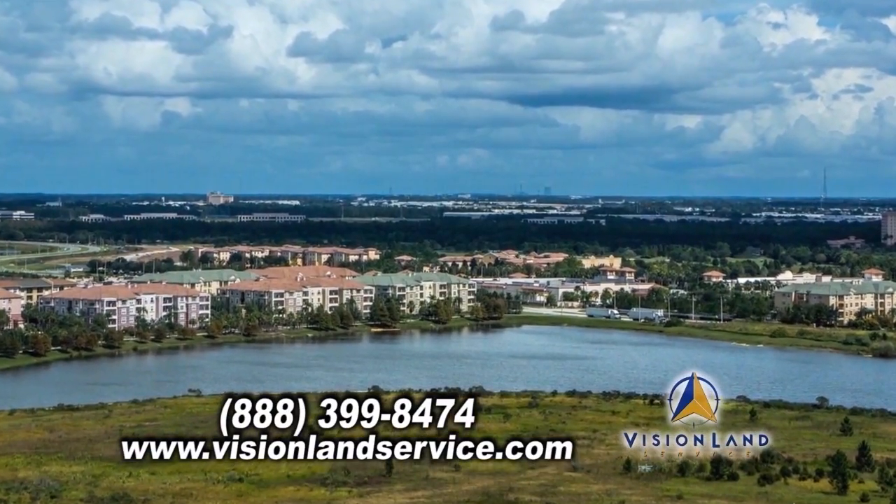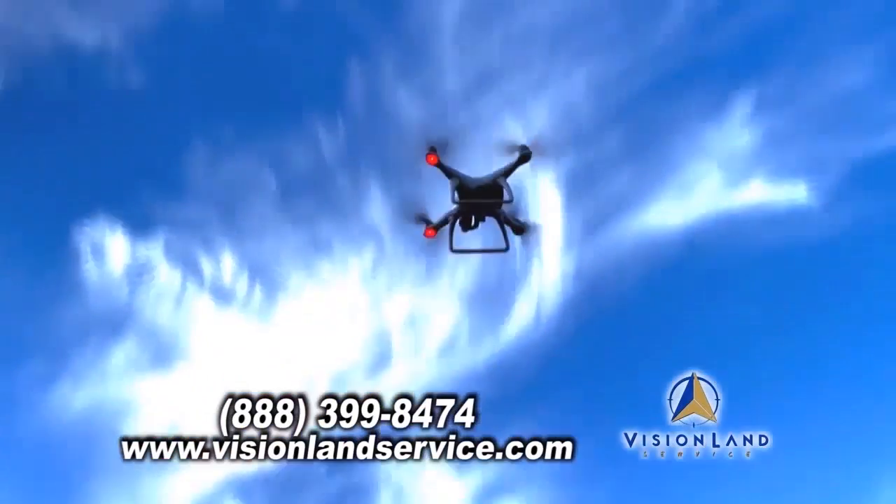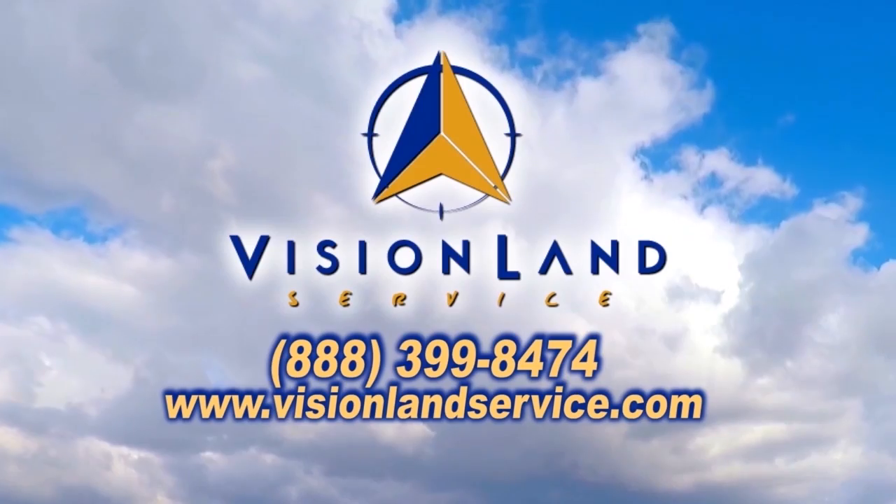Are you looking to purchase land, make improvements on your property, or new construction? Vision Land Service can get you a quality survey when you need it. Contact them today.